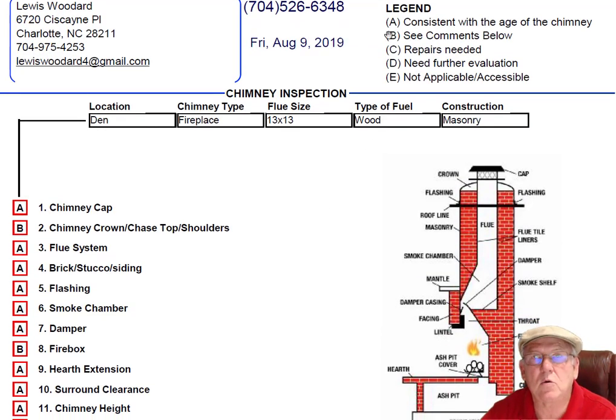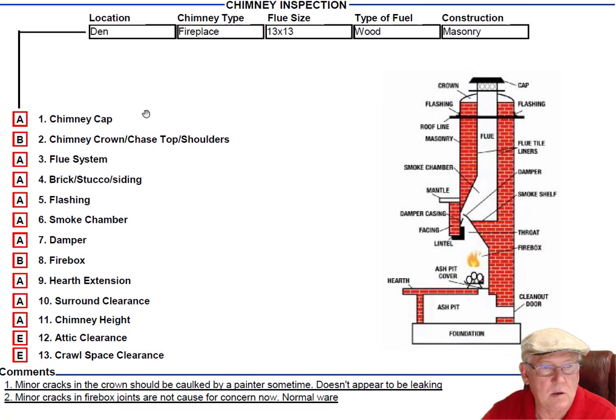Let's take a look at this. In the upper right-hand corner is a legend — each one of these initials pertains to something: A is consistent with the age of the chimney, B has comments below, C means repairs needed, D means needs further evaluation, and E is not applicable. These are placed into the boxes next to the parts of the chimney that you can easily identify in this diagram. And you'll find my comments here below.